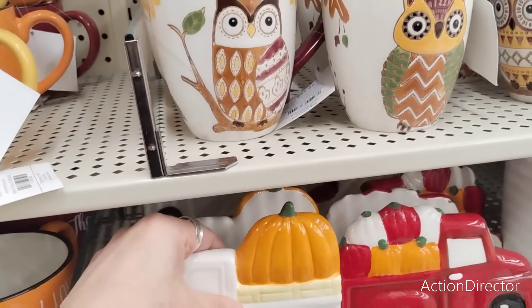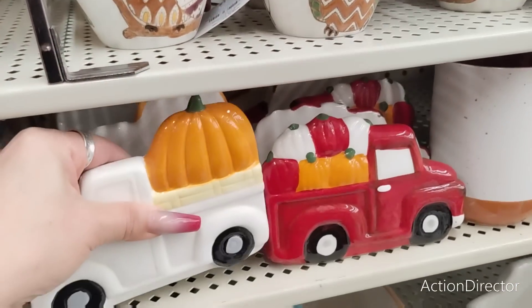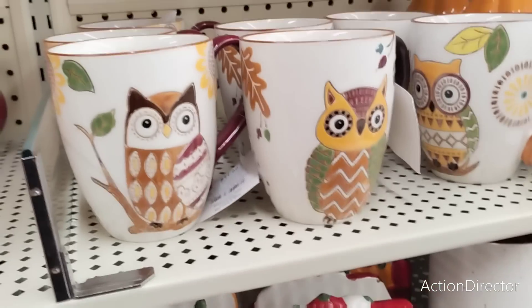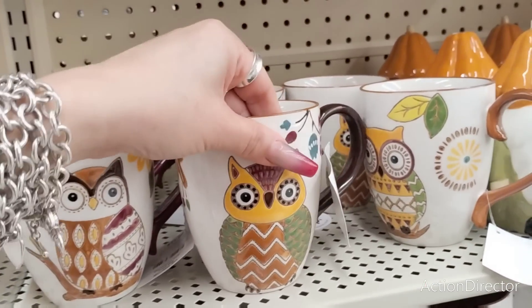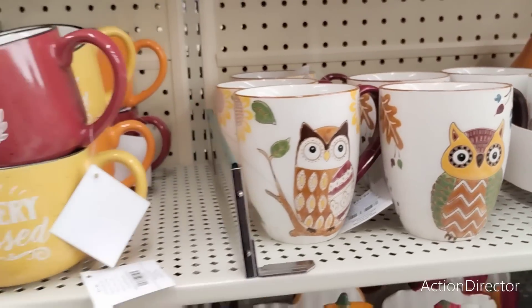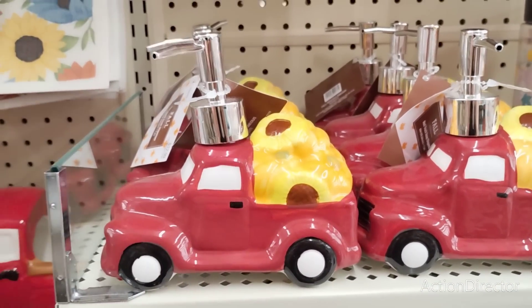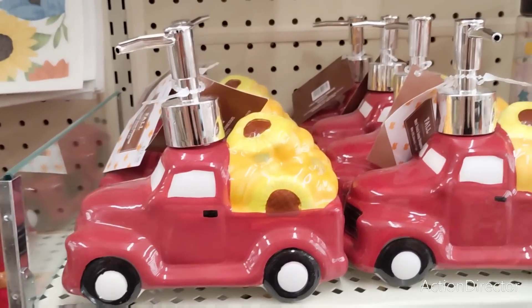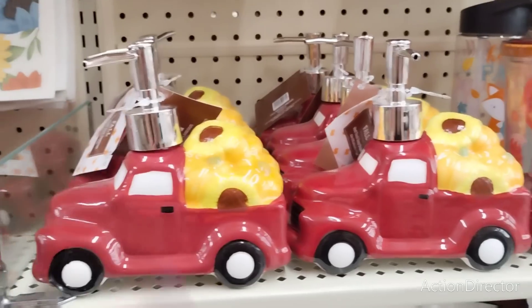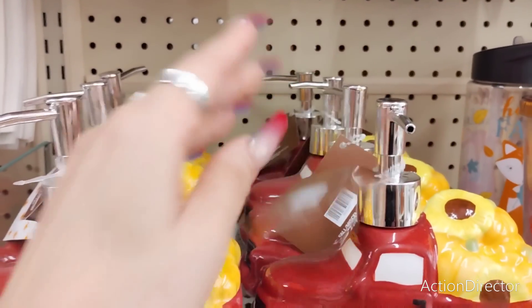Look at the napkin holders — these cute ones are $9.99. I feel like this one is like the Brady Bunch — $11.99. I have this somewhere; it has to be in my fall stuff. Of course I can't find my fall stuff because that's just the way Crystal's house is — everything gets swallowed up. Sorry about the little tangent. This one's $12.99.